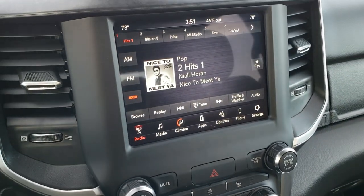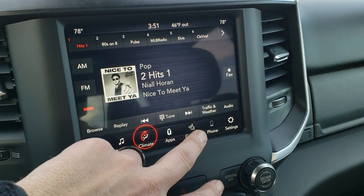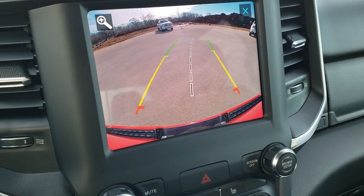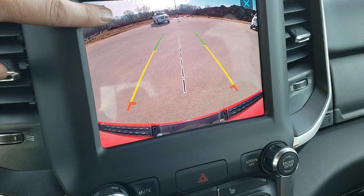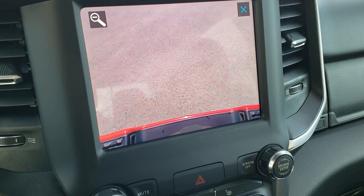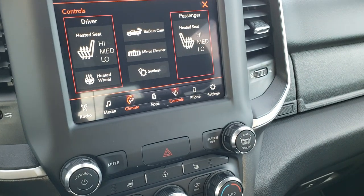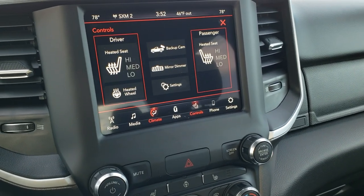You get the 8.4 Uconnect 4C radio, which gives you AM, FM, and SiriusXM radio capabilities, as well as climate control. You can control your heated seats and heated steering wheel and check out the backup camera. The backup camera is HD with dynamic grid lines that turn as you turn the steering wheel. You can also hit a little plus button that zooms in right over your receiver hitch — a really useful feature for hooking up a trailer, boat, or camper. The 4C radio also supports Android Auto and Apple CarPlay.